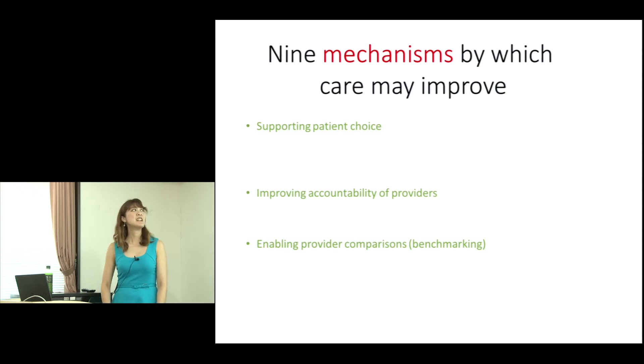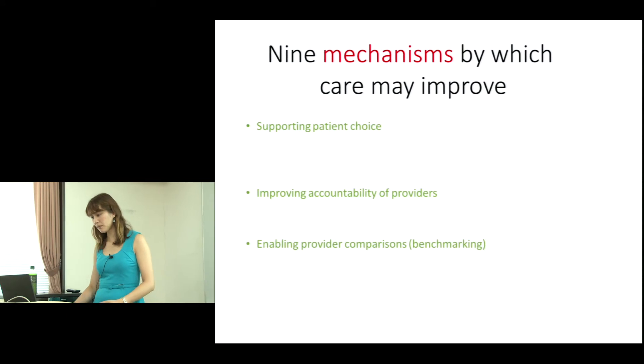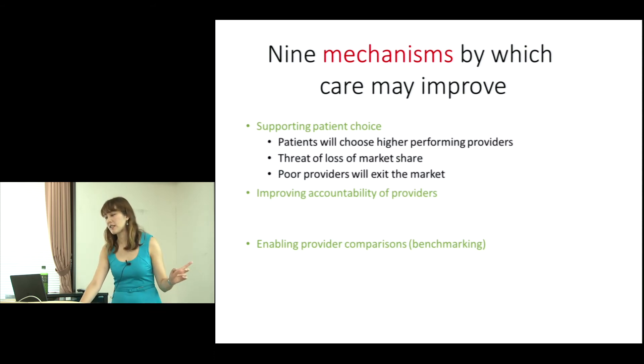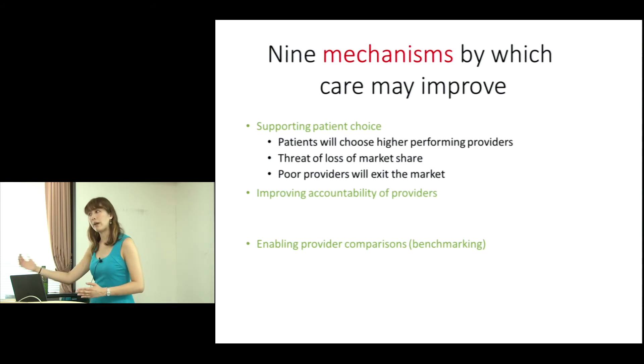There are nine mechanisms by which care may improve. Starting with patient choice: the theory is that patients would choose higher-performing hospitals. In the NHS there is patient choice — you can choose which hospital you go to — but in practice this happens much less than we think. The theory is that patients might choose a hospital with a better PROM outcome, with the threat of loss of market share causing poor quality providers to exit the market, which is used much more in the US.